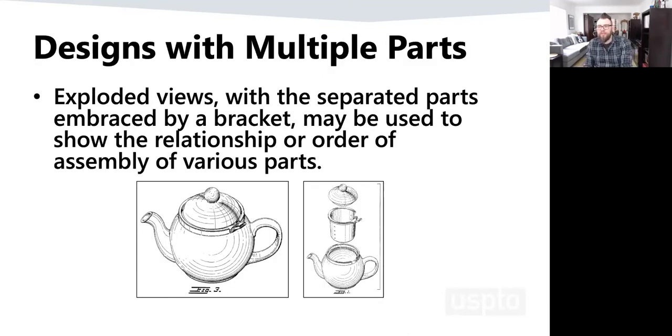I want to talk about how you show us your design. In some offices — China, for example — you have to show certain specific views: front, back, left, right, top, bottom, and one perspective, and that's all you're allowed to show. We don't have that requirement. We let you show us the design in whatever way you think best discloses it. If you have a teapot with an internal basket element not visible when assembled, you can show us an exploded view. Design patents focus on parts of the article that are visible — maybe not in everyday use, but visible by the consumer.